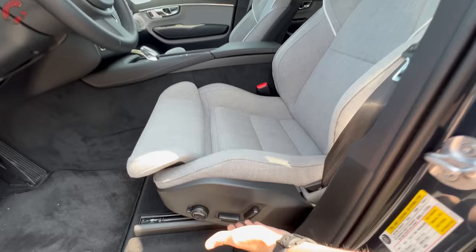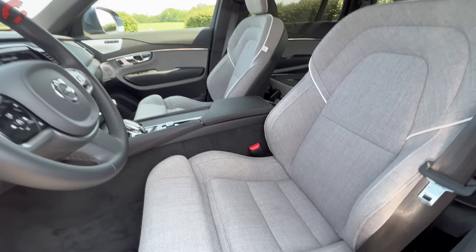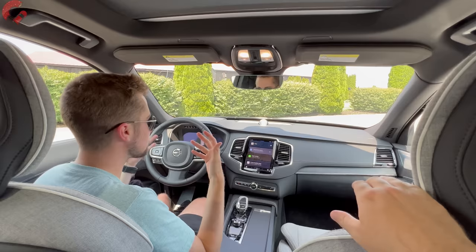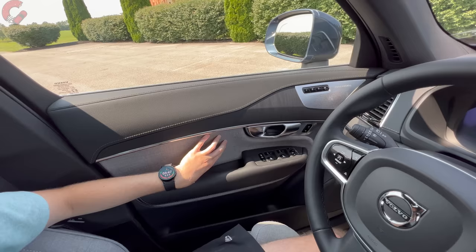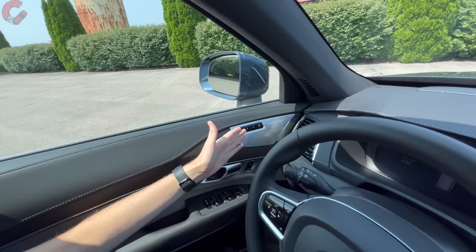Down below you have at least 10-way power seat adjustment, and on the Ultimate you also get power thigh extension and power bolsters. Massaging seats are available if you add the Lounge package. Inside, one of the favorite things about the XC90 is how luxurious and well-executed the cabin is. The door trim features full leather in the center section, a large insert of wool trim matching the seats, beautiful open-pore wood, and full leather across the upper portion. Standard three-position memory is included for both driver and passenger.